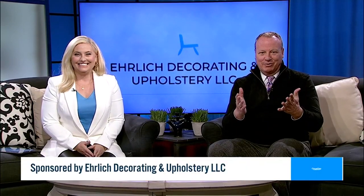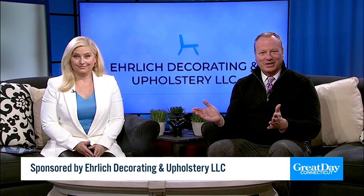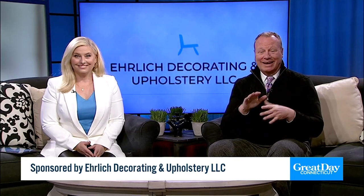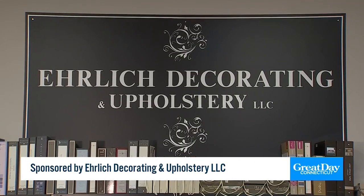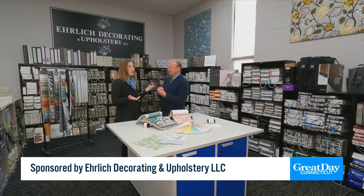One of our favorite times — great day decorating is now! I love anything and everything to do with furniture. I was so excited to visit with Shannon at Ehrlich Decorating and Upholstery in Hartford. It's like being a kid in a candy store. I got to see them reupholster furniture that needed a little TLC. Welcome to Ehrlich Decorating and Upholstery in the north end of Hartford — this is where the magic happens.